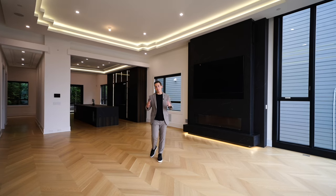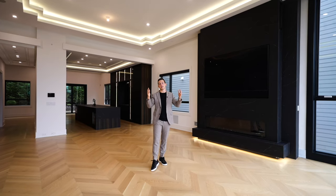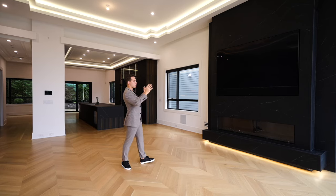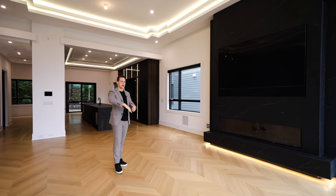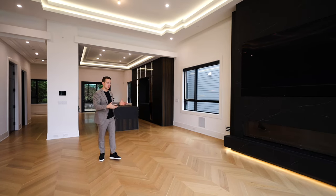We are in the family room and some of the detail work here is incredible. You have over 13-foot ceiling height, a two-tier ceiling design, this amazing black porcelain oversized fireplace, floor-to-ceiling windows, and herringbone white oak floors that lead right into the brand new custom kitchen.